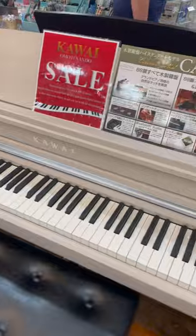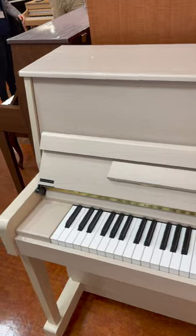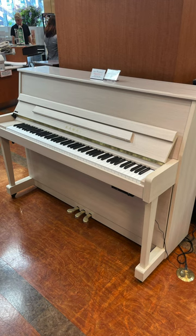There was also this K200 ATX-4 in a white maple finish. I had never seen an acoustic piano that used a wooden finish like this. Stay tuned for part two.